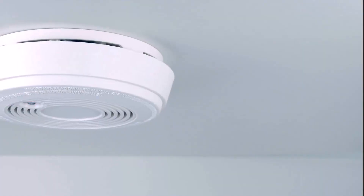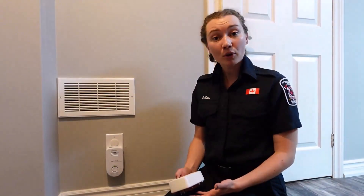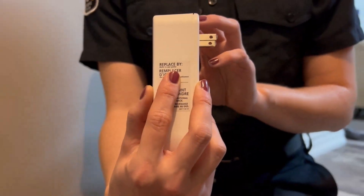Carbon monoxide alarms need to be installed outside all sleeping areas, but for added protection you can have one on every story of your home. They can be installed on your ceiling or plugged into your wall. It's important to test your carbon monoxide alarms monthly, check the 'replace by' or expiry date, and make sure that they are replaced every 10 years.